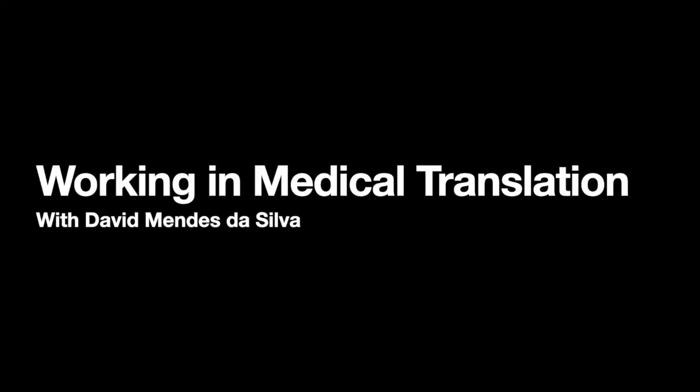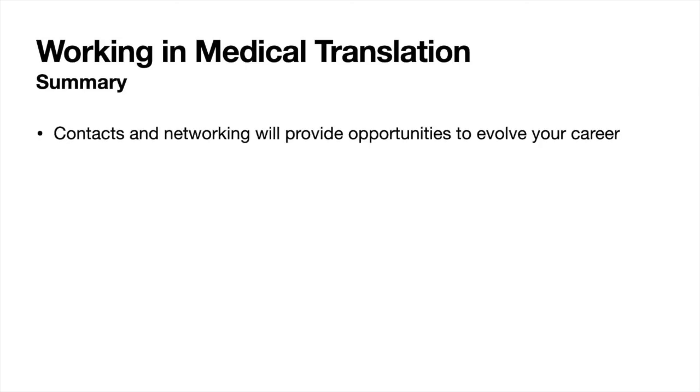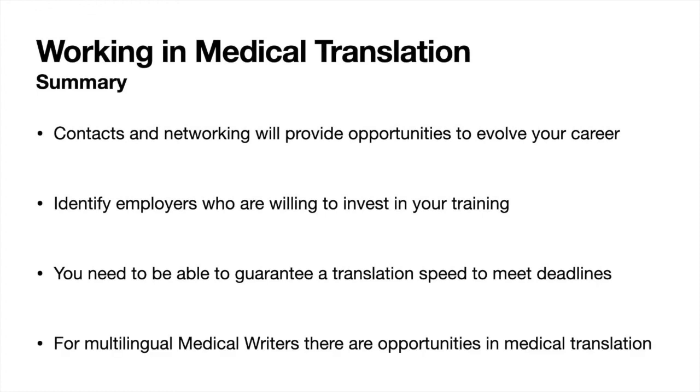Thanks to David for sharing his insights into working as a medical translator and exploring his career path. Here's a summary of key takeaways: David launched his medical communications career through contacts — and those same contacts helped him break into medical translation. Through networking he found companies willing to invest in his initial training. When working as a medical translator you have to guarantee a certain speed to meet tight deadlines. And finally, there are lots of opportunities for multilingual medical writers to work in translation services for the pharma industry — a space with plenty of work for experienced medical translators.